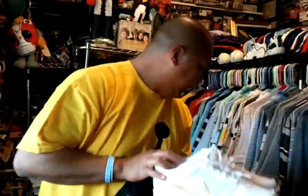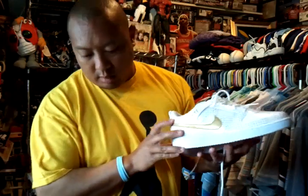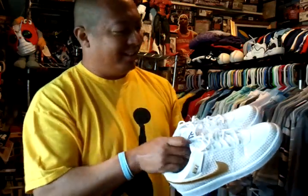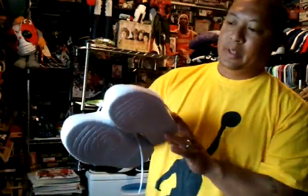So yeah, small pickups this week, not too much. We'll be doing some big pickups soon! Thanks for watching, thanks for subscribing and commenting. Talk to you later. Aloha.